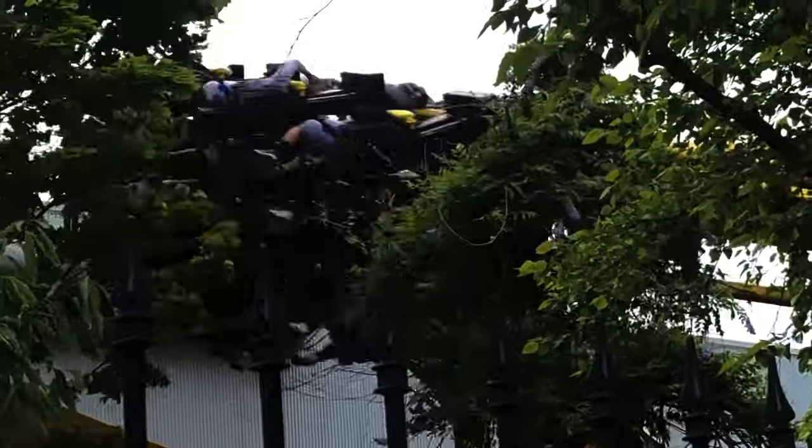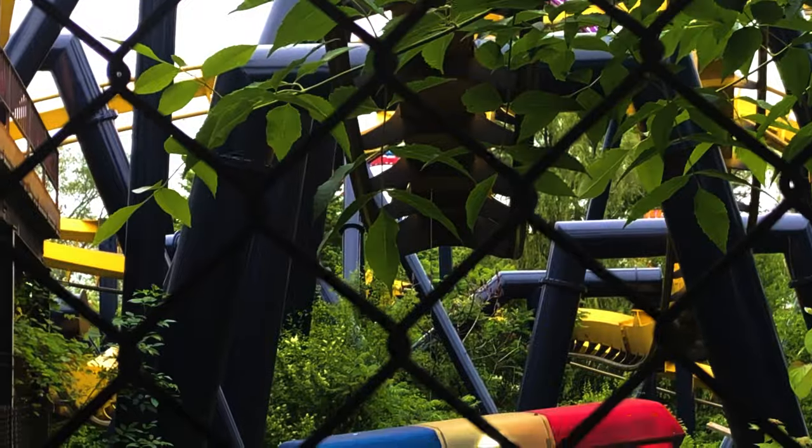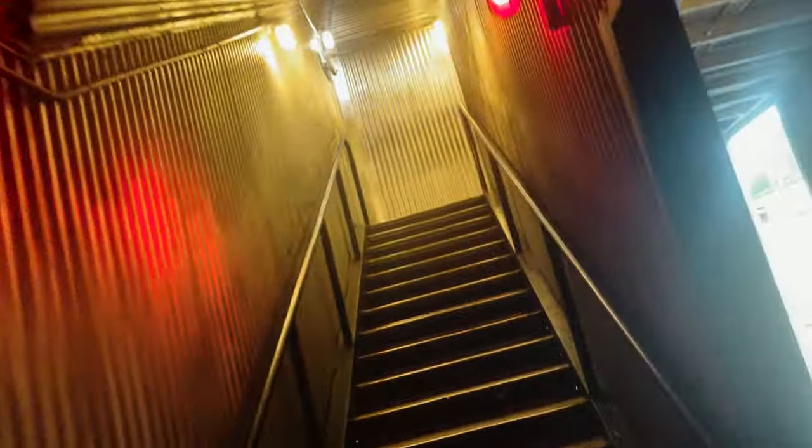The ones at Six Flags St. Louis and Six Flags Great America stand out to me for queue views. There's also some decent theming through some of the queue lines too, especially with the damaged police car on the one at Six Flags Great America. A lot of this queue takes place inside a long tunnel, and if the line is long — which it often is — it's not fun to be in there for too long because it often gets quite hot.